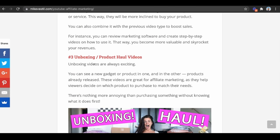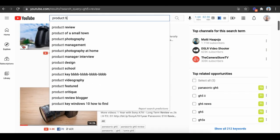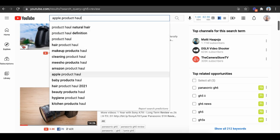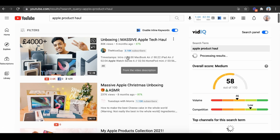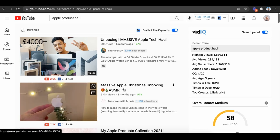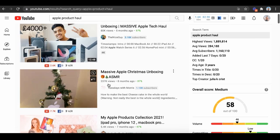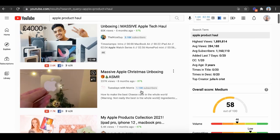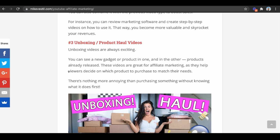Another one is unboxing or product haul videos — this is huge. When I just type in 'product haul,' there's all these things: Apple product haul, Amazon product haul. Say you just bought a bunch of new Apple products — look at this: 'massive Apple tech haul,' 80,000 views with only 3,000 subscribers; 200,000 views with only 1,000 subscribers; 'massive Apple Christmas unboxing ASMR.' 200,000 views for only 1,000 subscribers! You can literally go viral just by doing unboxing videos for products that you already enjoy and probably already bought.